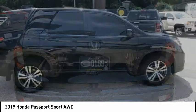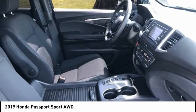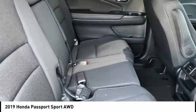The Passport gives you the comfort of Honda reliability and quality, and is priced below $40,000. This vehicle has less than 9,000 miles.